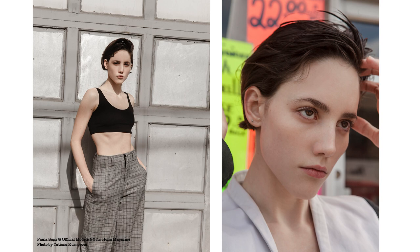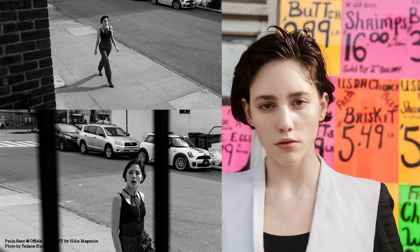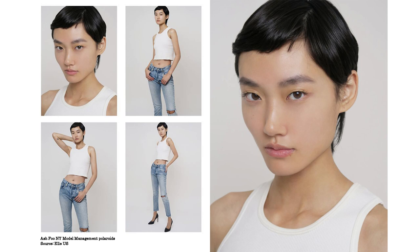Paula is another example — she has defined cheekbones, is very expressive, and at the same time can look vulnerable and gentle. Here's Ash Fu, whose hairstyle showcases her cheekbones even more; she looks really stylish, calm and confident. Lupine has a very interesting face with defined cheekbones as well, but they are more soft, not that strong — still a very structured and beautiful look.